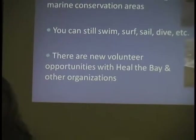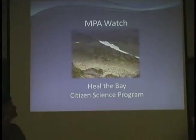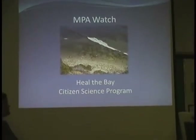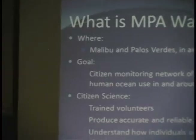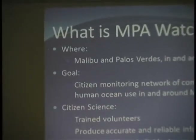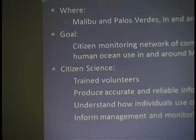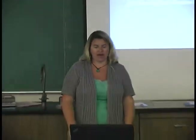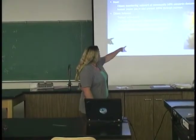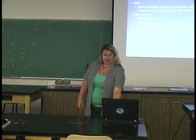There are volunteer opportunities with Heal the Bay relating to MPAs. One is called MPA Watch — I got the idea from a similar program on the Central Coast. Basically, volunteers are trained to go out as citizen scientists and collect data on how people use the beach: are they going fishing, surfing, diving, or just doing general recreation? Nobody has been collecting this data. Volunteers get trained, produce accurate and reliable information, which helps us understand how individuals use coastal areas, and this data can be used to inform management and monitoring of MPAs.